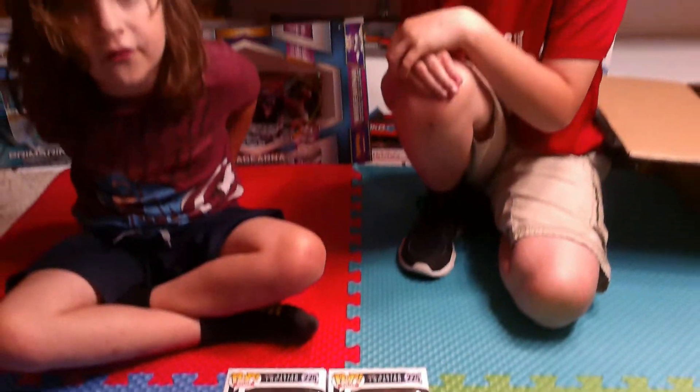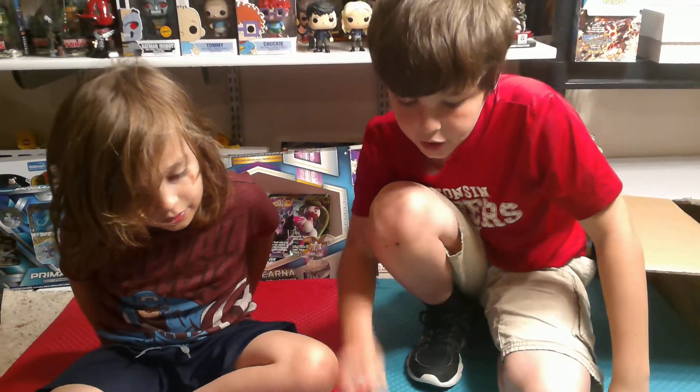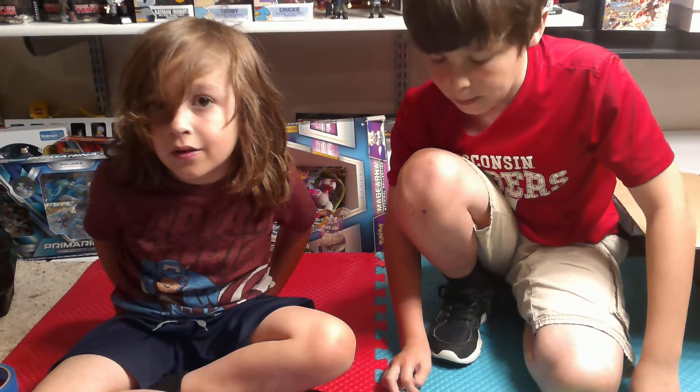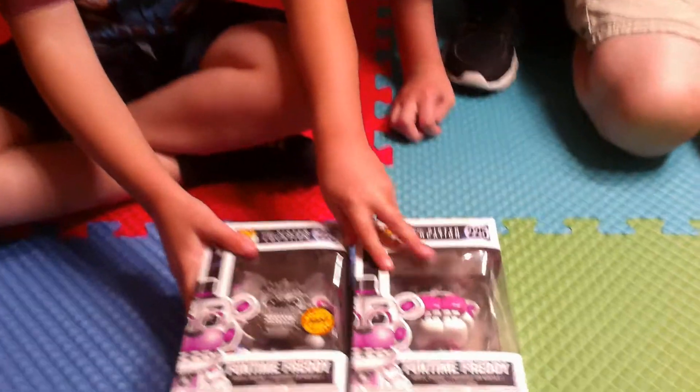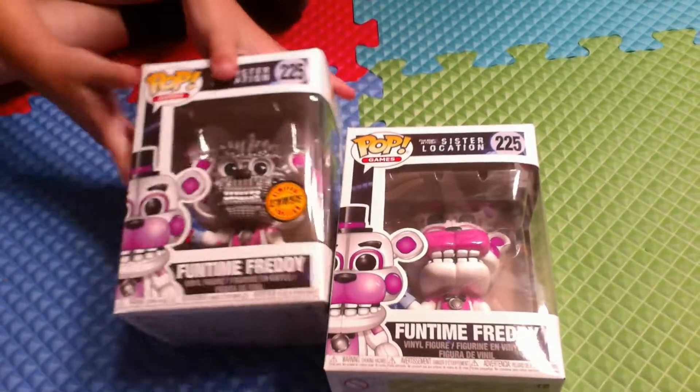Hey guys, it's Falcon and Bug here, and today we are going to be showing you two Five Nights at Freddy's brand new just-released Funko Pop toys from Sister Location. So we have Fun Time Freddy and we have the chase Fun Time Freddy.